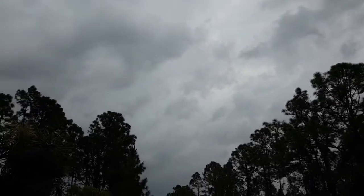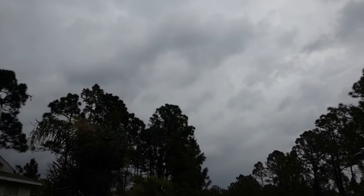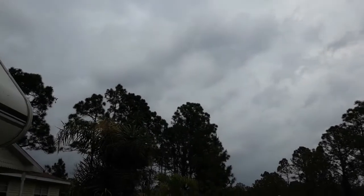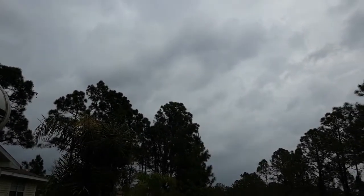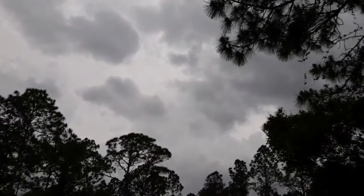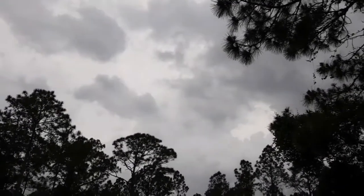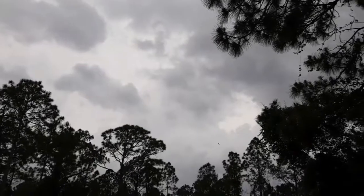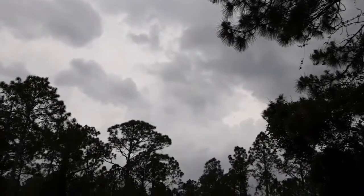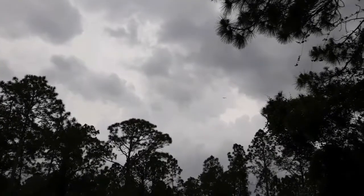Most of the stuff — this is looking north — most of the stronger storms are supposed to be to the north of us. I'm looking at the radar; that's kind of what it indicates. Just checked the radar. Looks like the storms coming in from the Gulf are kind of getting scattered looking; they're not as strong looking as they were, so that's good.